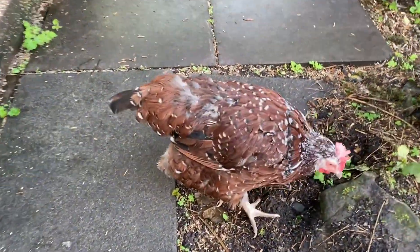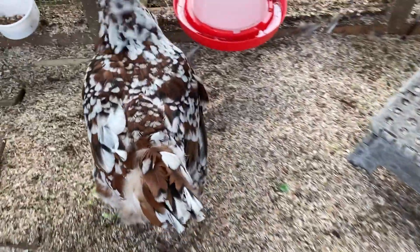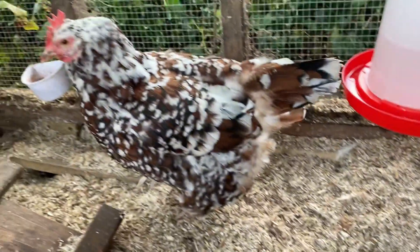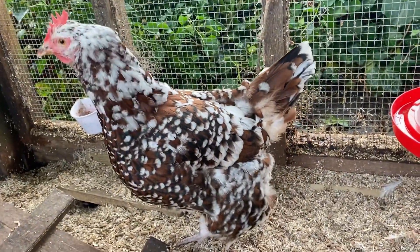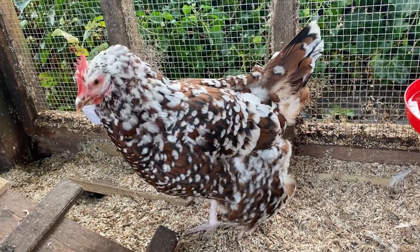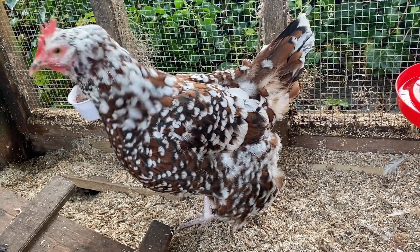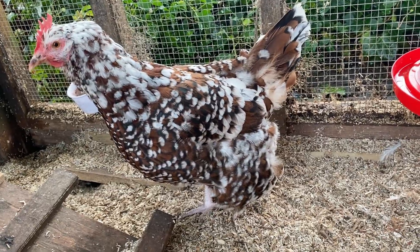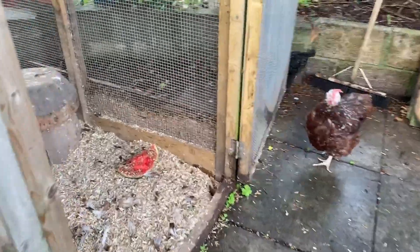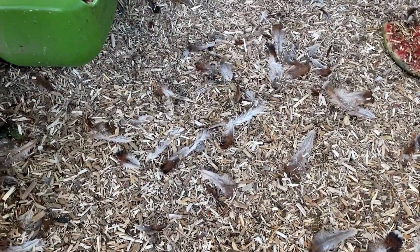Hello, Jemima's molting as well, looking very straggly. Here's Matilda, hello baby, are you molting? Oh dearie dumplings, look at you, you're looking a bit scraggly. And we can see more of her feathers there.